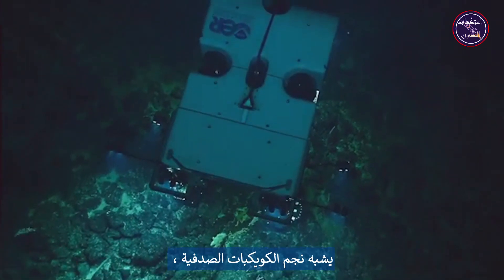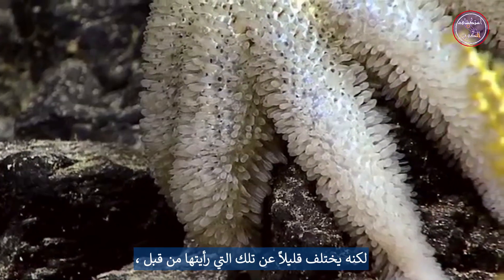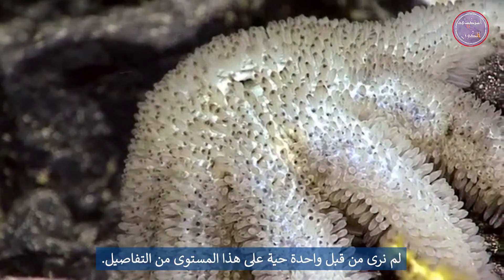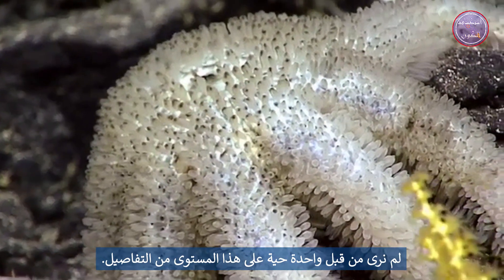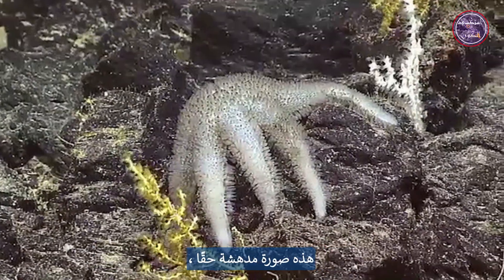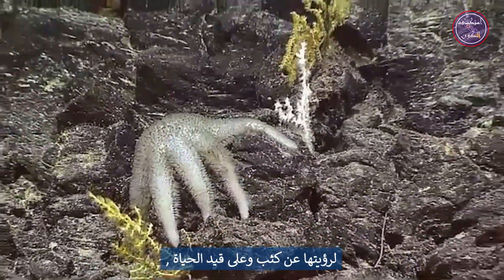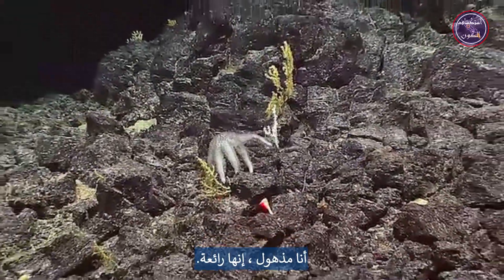That looks like Astenactis papyrus, but it's a little different from the ones I've seen before — it's got all these black tips on it. We've never seen one alive to this level of detail before, and we really didn't know what they did when they were alive, because there were so few of them. This is just a great image — it's stunning to see it so up close and alive. I'm flabbergasted. It's just gorgeous.